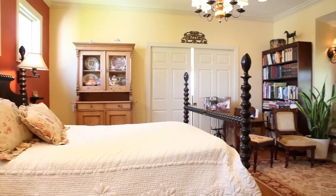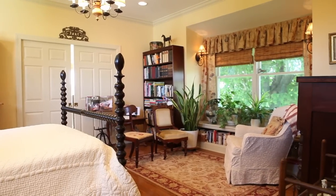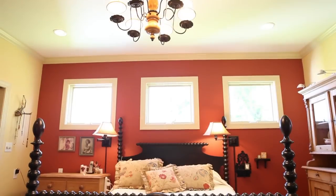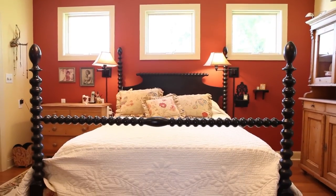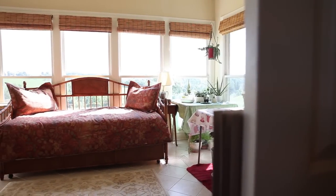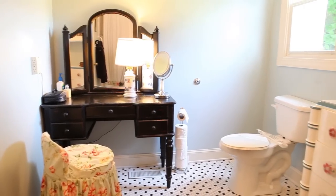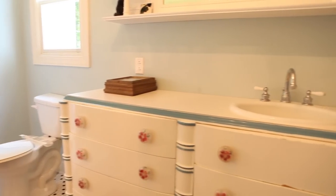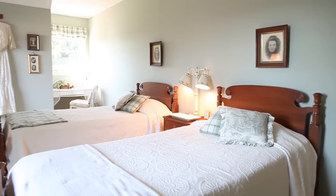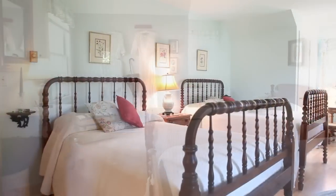The master suite has recently been updated and enjoys a spacious sitting area and transom windows that create an airy, bright space. It also features a private sunroom that can double as an office or artist studio, while the master bath enjoys black and white tiled floors with an antique dresser with flower glass knobs from the Greenbrier serving as a vanity. The upper floor offers two large bedrooms with new pergo flooring, each with their own full bath.